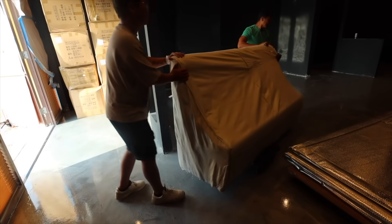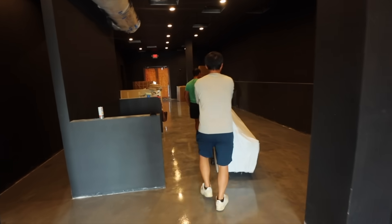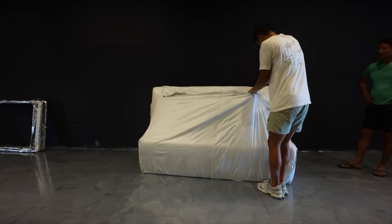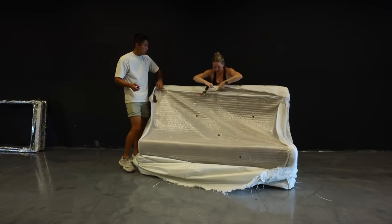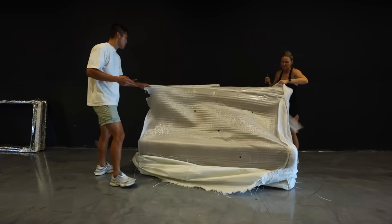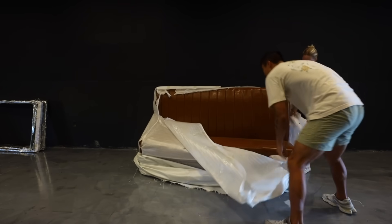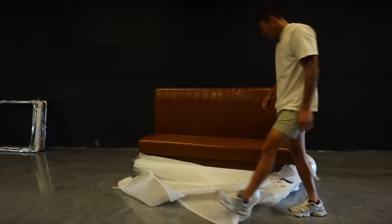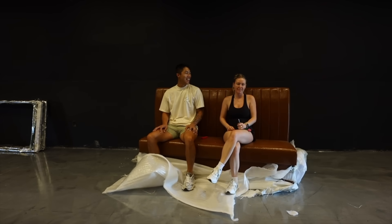First booth coming into the restaurant. It's sturdy. It's pretty straight up. Yeah, it's nice.